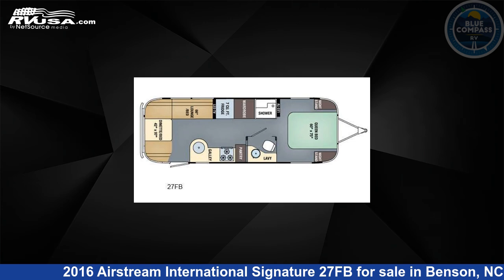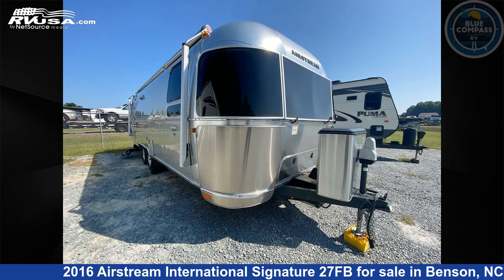This used Airstream is 28 feet 0 inches in length and features sleeps 4 and 39 gallons fresh water capacity. The floor plan layout of this travel trailer features a front bedroom.